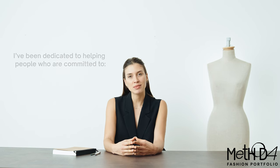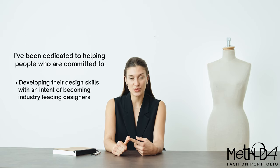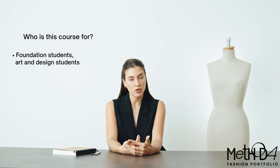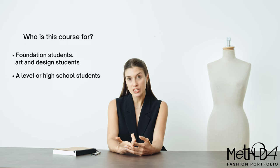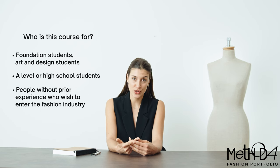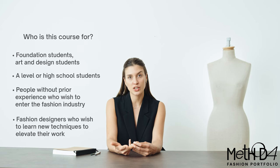Over the past few years, I've been dedicated to helping people who are committed to two things: developing their design skills with an intent of becoming an industry leader, and having a lot of fun in the process. This course is for students already enrolled in foundation or other art and design courses, A-level students and senior year high school students, as well as people with little or no prior experience who wish to enter the fashion industry, or fashion designers who wish to learn new skills to elevate their work.